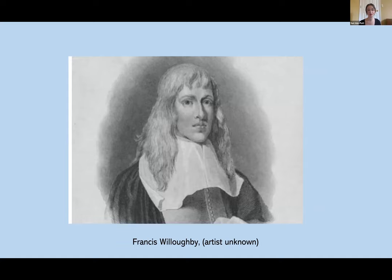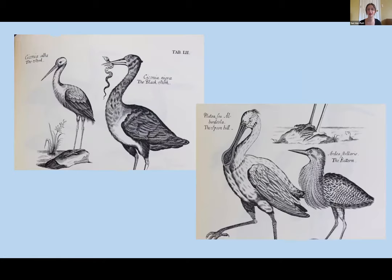I want to start off this webinar by talking about some history related to migration and ornithological discovery, and then move on to talk about two amazing pieces that the museum has in their permanent collection. Bird migration, as we roughly understand it today, was only discovered in about the 1800s. So what did people believe before that? Where did they think birds went in the middle of winter?